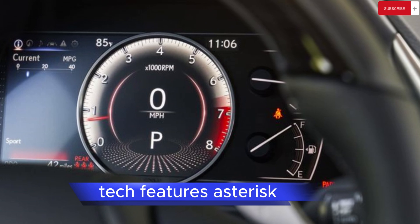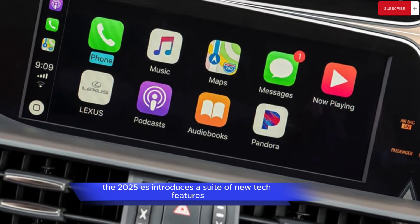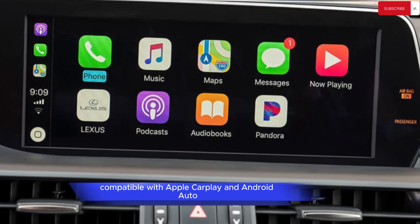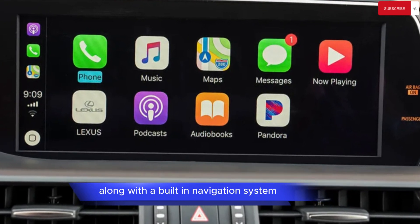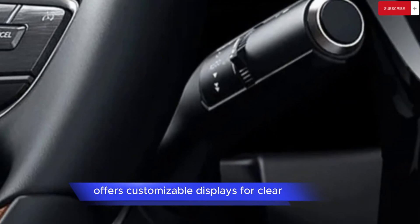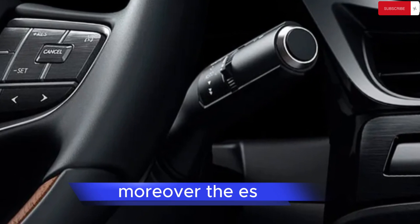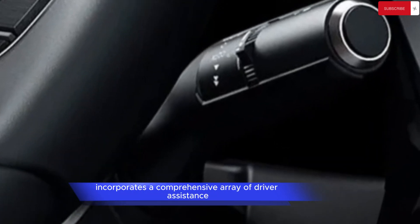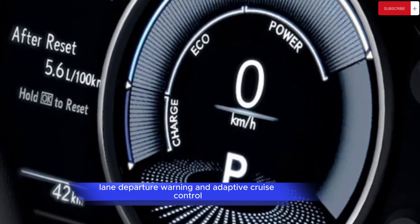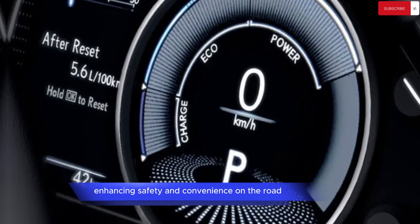Tech Features: The 2025 ES introduces a suite of new tech features, including a larger infotainment touchscreen compatible with Apple CarPlay and Android Auto, along with a built-in navigation system. The digital instrument cluster offers customizable displays for clear and easy-to-read graphics. Moreover, the ES incorporates a comprehensive array of driver assistance features, such as automatic emergency braking, lane departure warning, and adaptive cruise control, enhancing safety and convenience on the road.